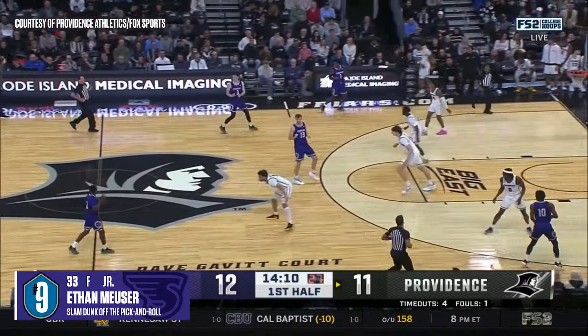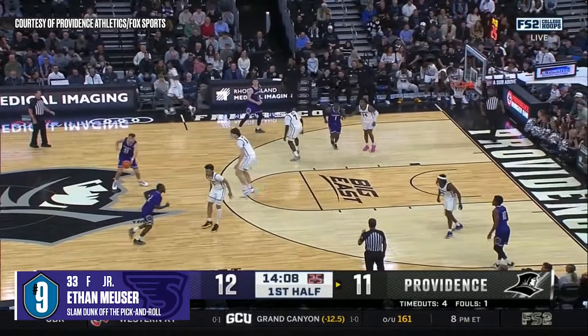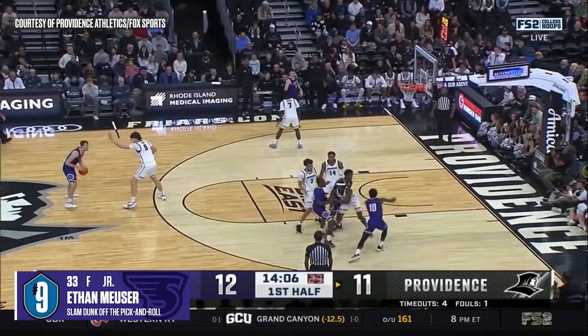Stonehill's Amir Nesbitt and Ethan Mayusher work the pick and roll to perfection, ending with the slam against Providence.